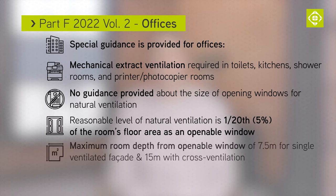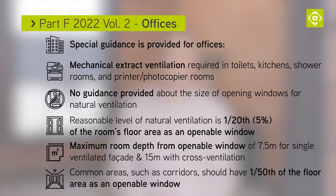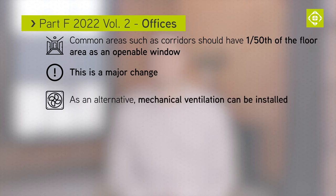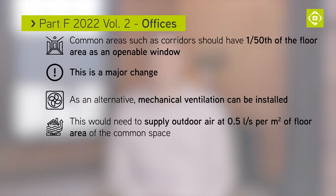The maximum depth of the room from an openable window would be 7.5 metres for a single ventilated facade and 15 metres where cross ventilation is possible. Common areas such as corridors should have 1/50th of the floor area as an openable window — this is a major change. As an alternative, mechanical ventilation can be installed but it must supply outdoor air at 0.5 litres per second per square metre of floor area of the common space.